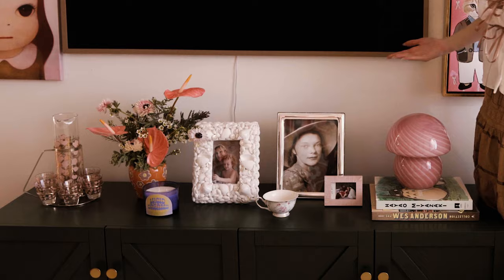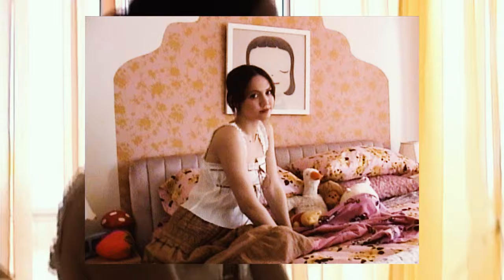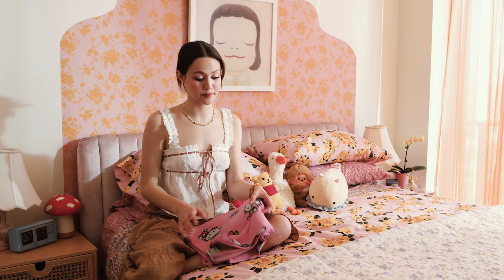Anyways, let's move on to the credenza — I just learned that word. I just have pictures of important people in my life. Now we have entered my bedroom, which I love very much. This is my favorite thing ever because she watches over me every night.